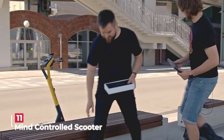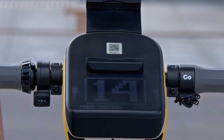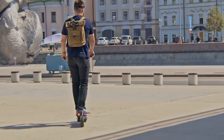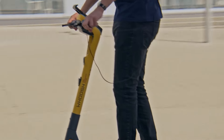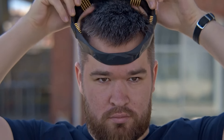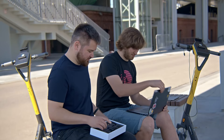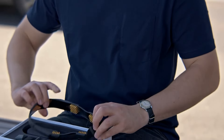Step into the future of transportation with this remarkable innovation — you can now tap into the power of Niri's advanced brain-computer interface, seamlessly integrated with the user-friendly Segway Ninebot scooter, to gain the extraordinary ability to control your scooter's speed with your own thoughts. A collaboration between a scooter rental company and a biotech firm has led to the creation of the world's first mind-controlled scooter.